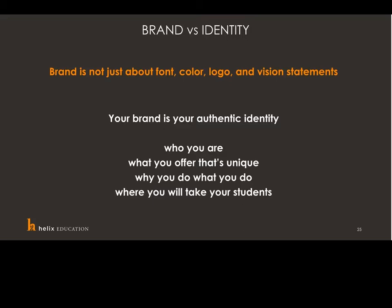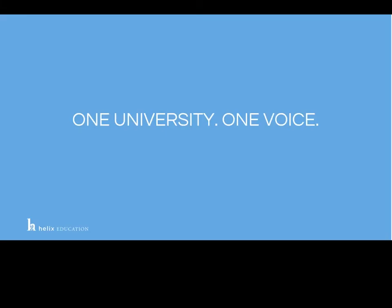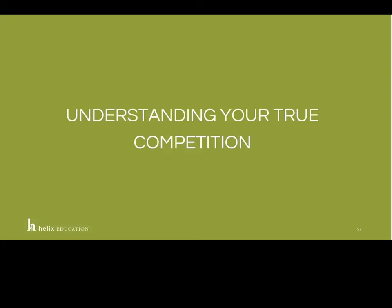Brand is not about font, color, logo, and vision statements — those are an important key piece, but that's not really what brand is about. Your brand is your authentic identity: it's who you are, what you offer that's unique, why you do what you do, and where you will take your students as a university. You have to create one university, one voice, one identity. To do that, you need to understand your true competition — it's very difficult to create a voice that resonates if you don't know those pieces of your identity that can rise above the noise in a very overpopulated environment.